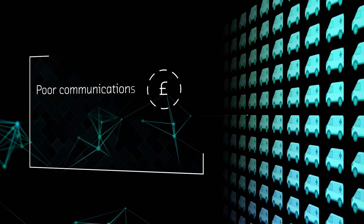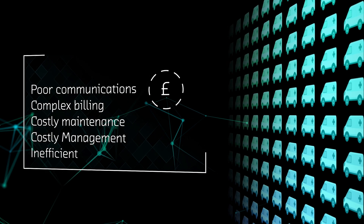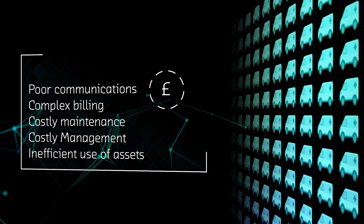The traditional approach means poor communications, complex billing, costly maintenance, costly management and inefficient use of assets, all leading to sky-high costs.